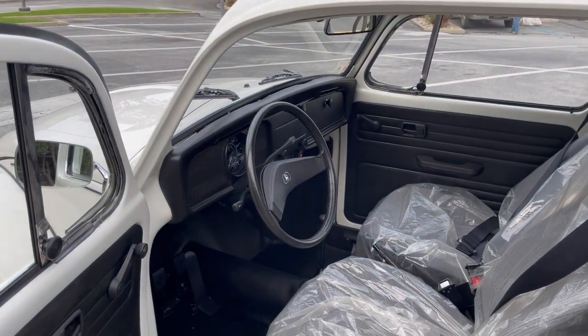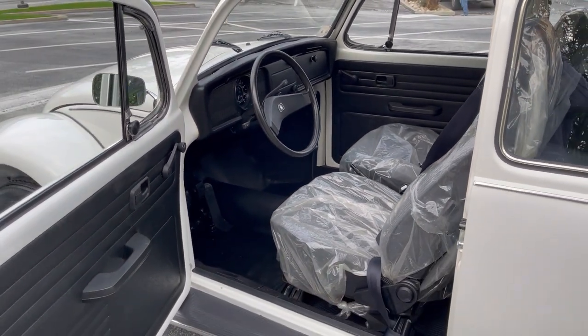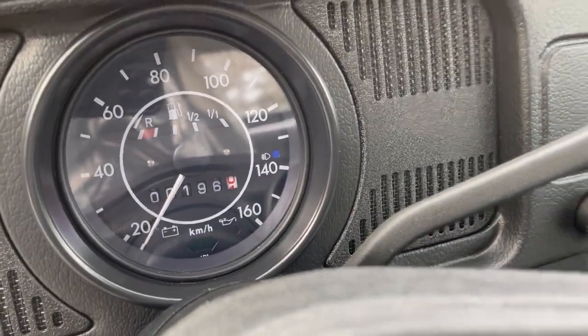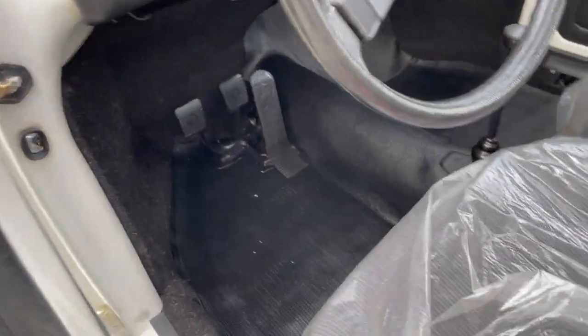What we have here is a 1983 Volkswagen Bug. Believe it or not, this vehicle has 198 original kilometers. It is a Mexico Bug and it really has never been driven.